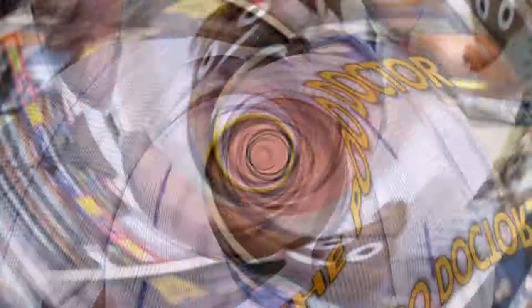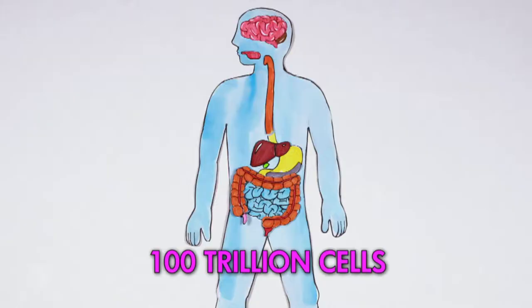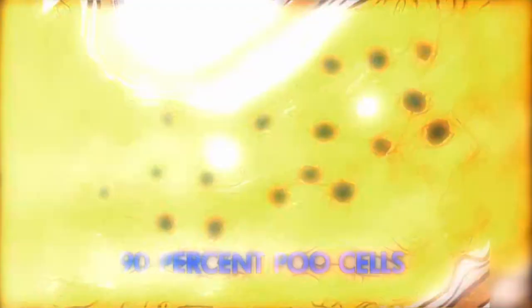My name is Tom Baroody. I'm a gastroenterologist, and some call me a poo doctor. I work with the gut and its illnesses. The gut is a long tube that we all have, and it starts with the mouth and finishes with the bottom. It is said that there are nearly 100 trillion bacterial cells that live in this long tube, our gut. When you compare it with the number of cells in our body — only about 10 trillion — in a way, we are 10% human and 90% poo cells.